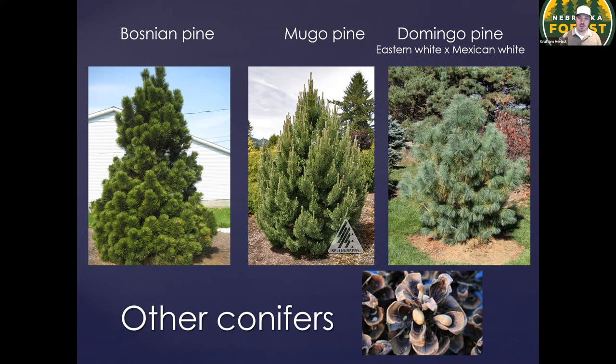Mugo pine is one that some of you may be familiar with as a really small, cute little evergreen shrub. There is a tree form of that as well that should be considered for windbreaks. And then Domingo pine is a hybrid between Eastern white pine, which is native to North America, and Mexican white pine. That cross is hopefully going to provide some increased drought resistance that Eastern white pine is susceptible to. There are also a handful of pine species like bristlecone that provide an edible nut — the pine nuts we're probably all familiar with from pesto and culinary recipes.